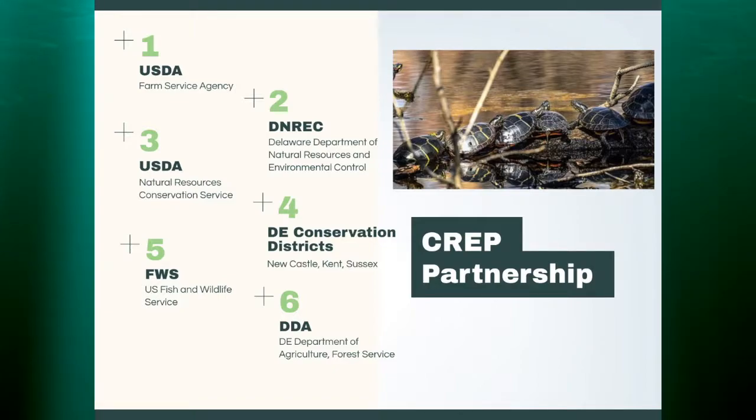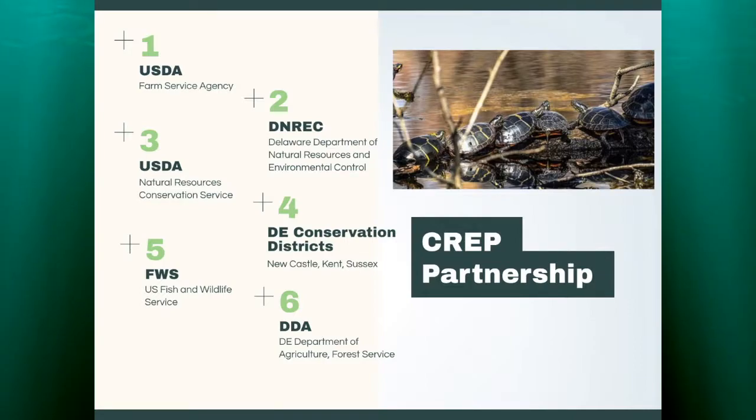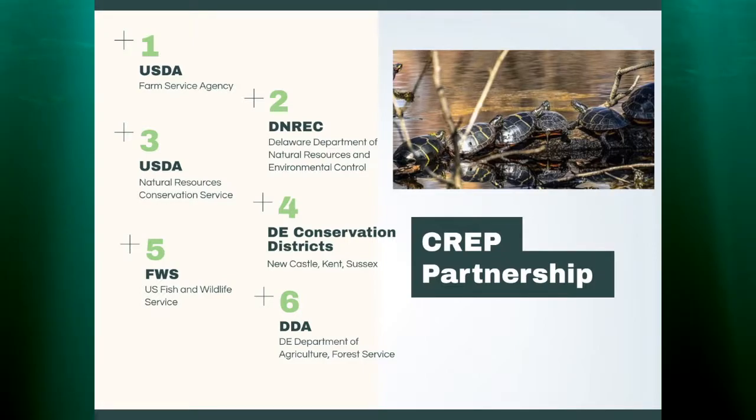CREP is a partnership — the Conservation Reserve Enhancement Program — and it involves several organizations: the USDA from the Farm Service Agency standpoint, DENREC representing the state, USDA again with the NRCS folks, many of you in the room, as well as the Conservation Districts. It also includes sometimes help from the Fish and Wildlife Service and the Delaware Department of Agriculture with their Forestry Service.